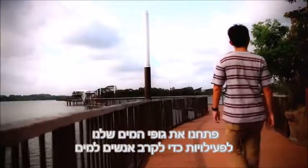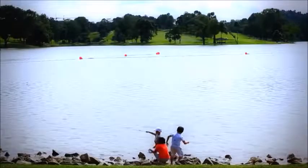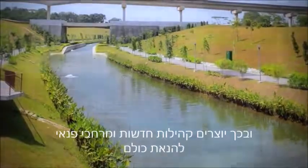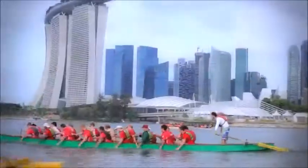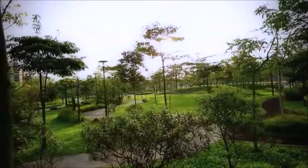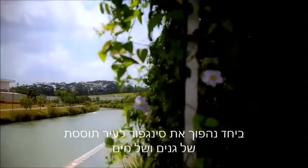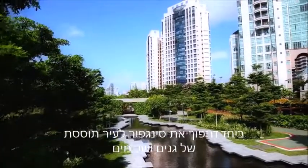We have opened up our water bodies for activities to draw people closer to water. Drains, canals and reservoirs are being transformed into beautiful streams, rivers and lakes, creating new community and recreational spaces for everyone to enjoy. The private and public sectors are also adopting ABC Waters design features within their developments. Together, we will transform Singapore into a vibrant city of gardens and water.